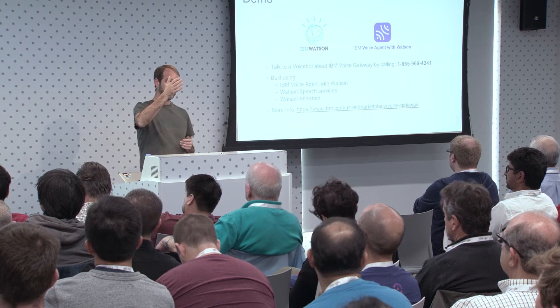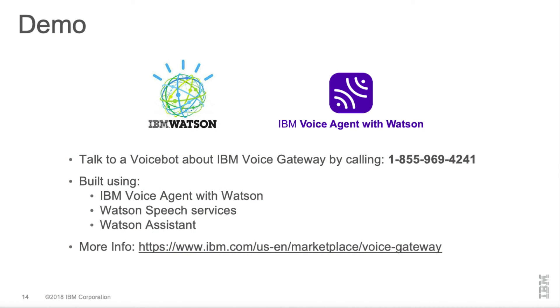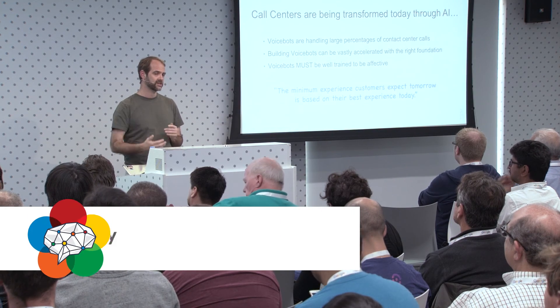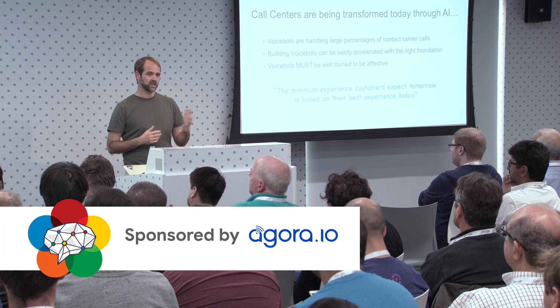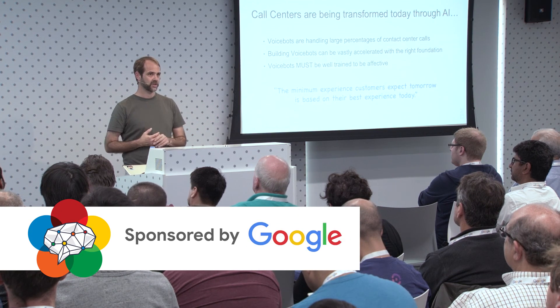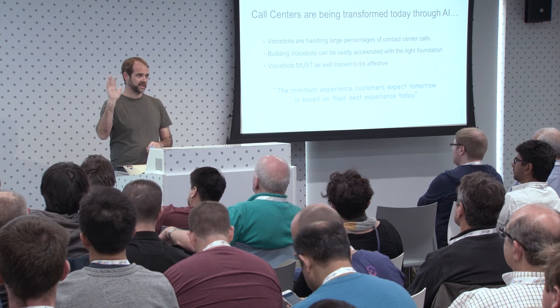That's the end. There's a number you can call for a quick demo — it was all built using IBM Voice Agent with Watson — and a link for more information. This technology is happening today. If your competitor is putting voice bot technology out there and it's helping people get their questions answered more quickly, that's a huge advantage and really impacts customer adoption and retention.